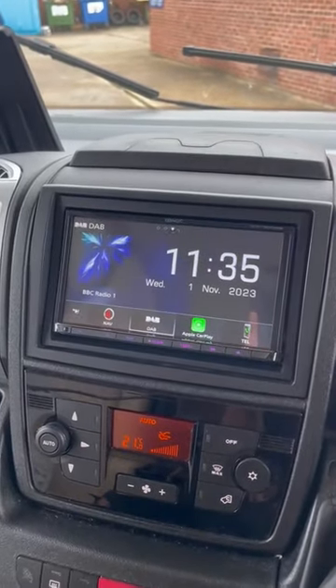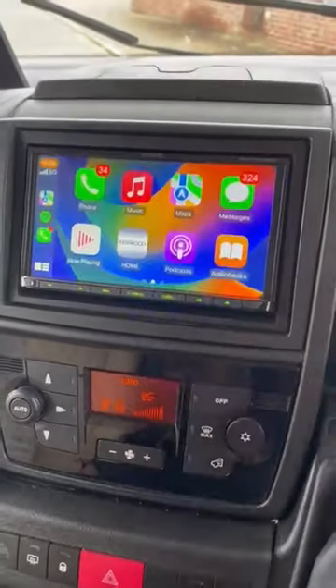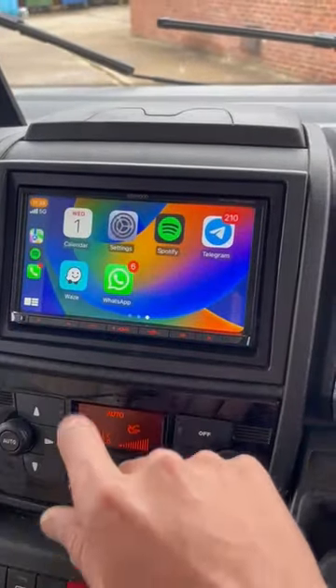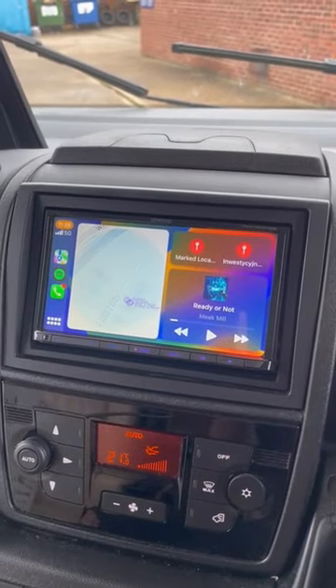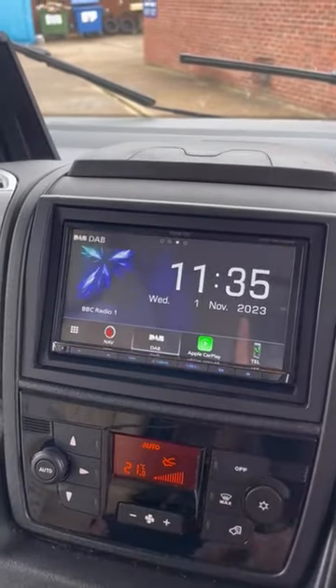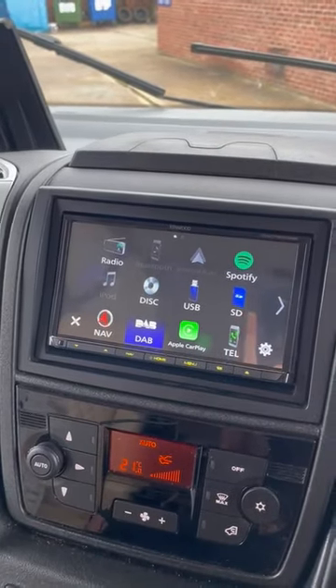It has wired Apple CarPlay and Android Auto. On this one we've put the USB up into the top glove box, so you've got your phone calls, messaging, maps, and music. It also comes with Bluetooth, rear camera input, and dash cam input.